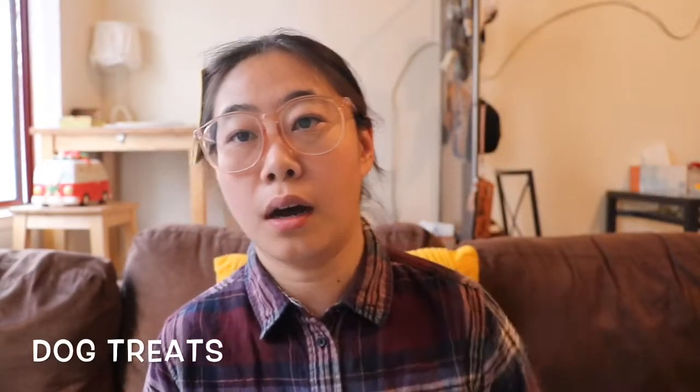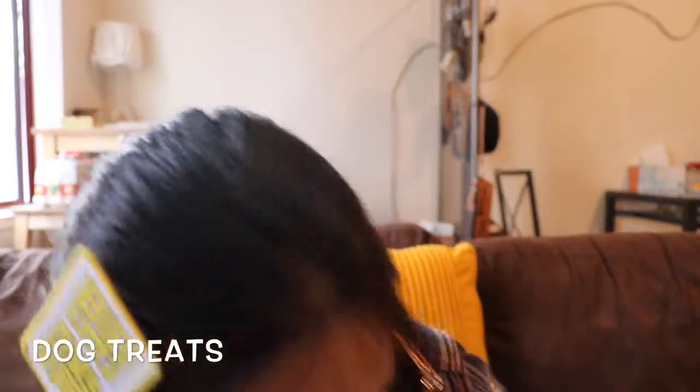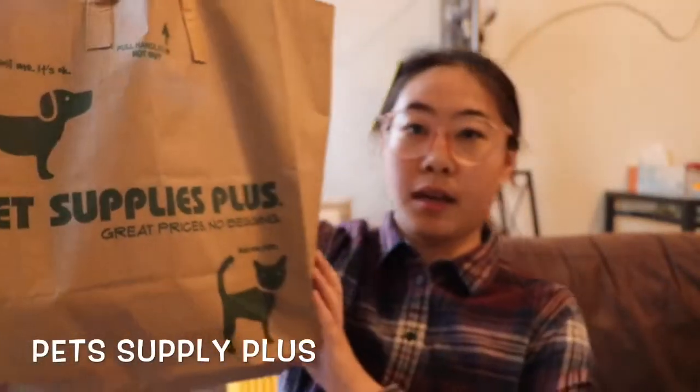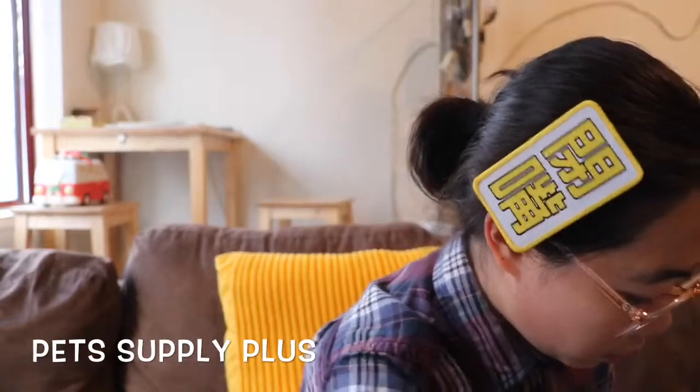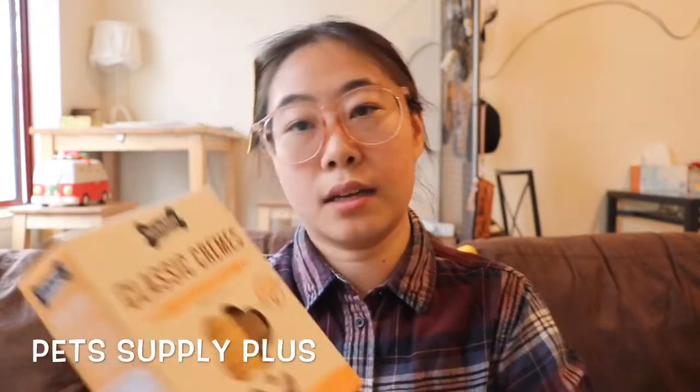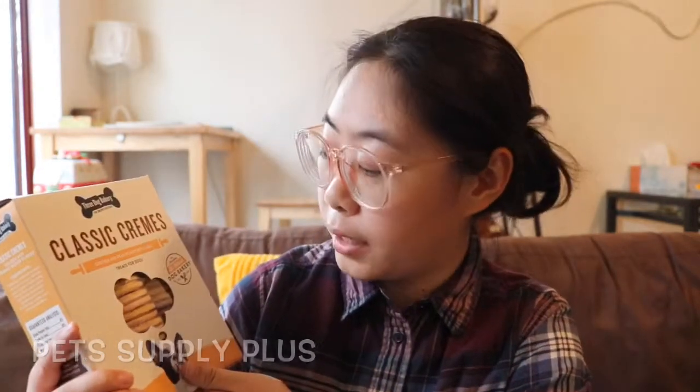Then I went to Pet Supplies Plus and got this huge bag. The first thing is I got him a classic cream cookie — it's just like a cream vanilla Oreo. I'd like my dog to try this, and after he tries it I will tell you how he likes it.